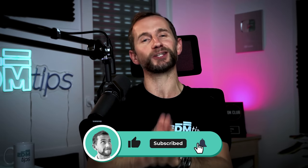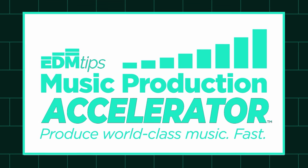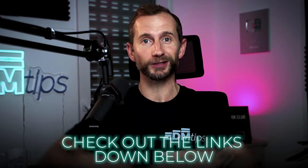Before we get stuck in, I want to say a huge shout out to my accelerator students who have achieved some incredible things with their music this year, some of which I've linked to below this video.